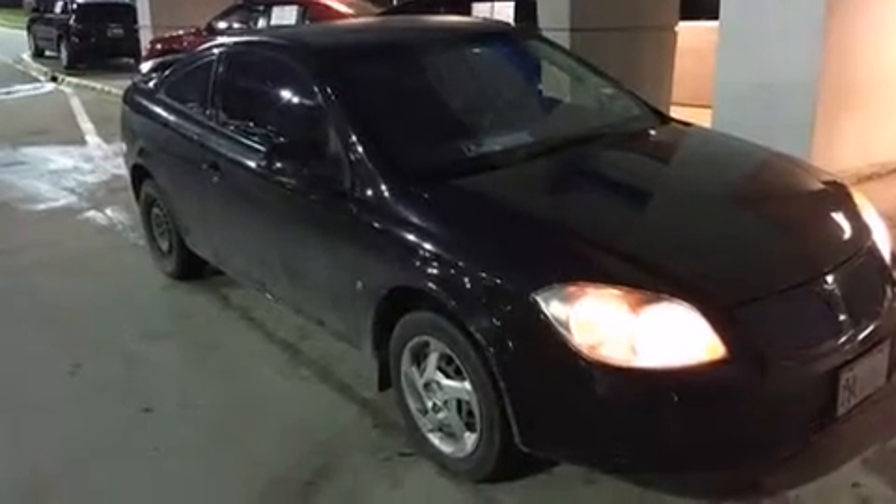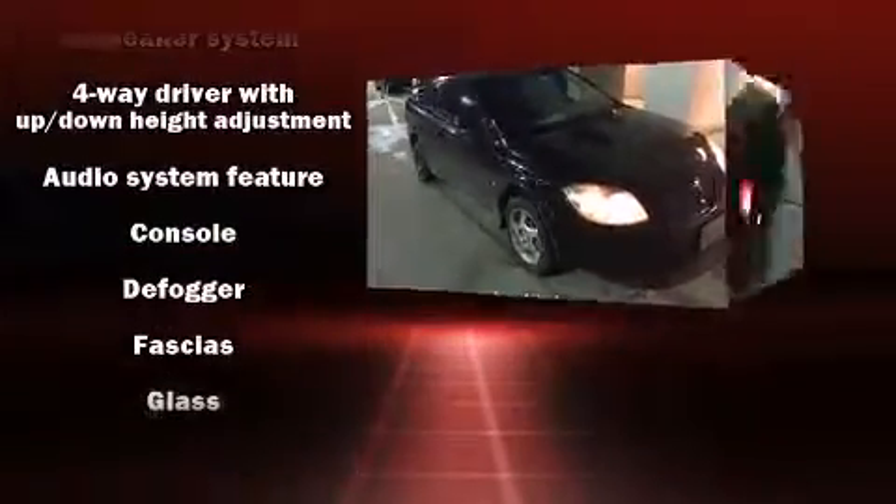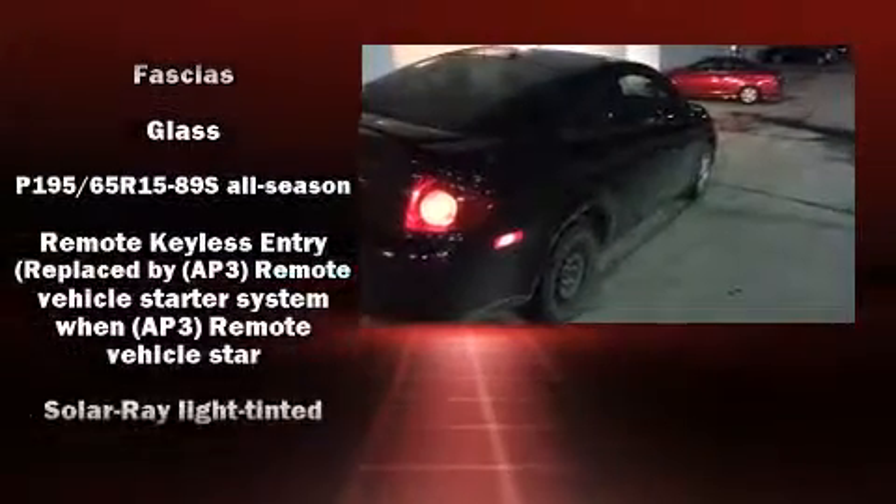Introducing the 2008 Pontiac G5. It features an automatic transmission, front-wheel drive, and a 2.2-liter four-cylinder engine.